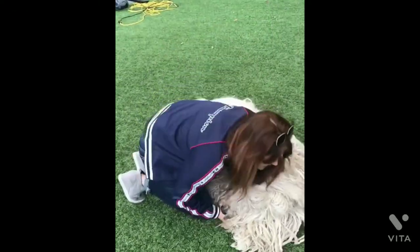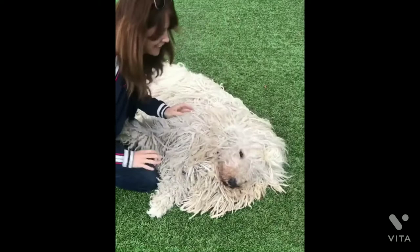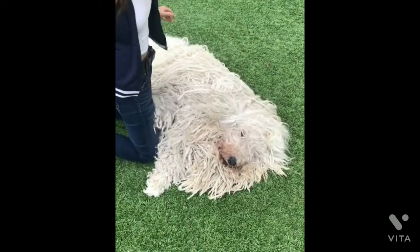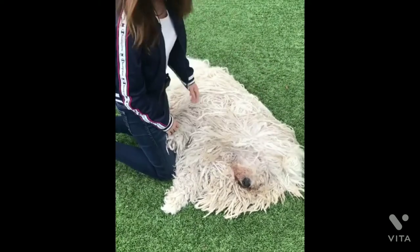They are affectionate with their families and also highly intelligent and eager to please. Because they're so protective, they can make decent watchdogs and will bark if anything is amiss.